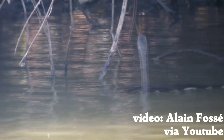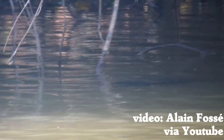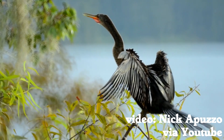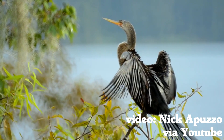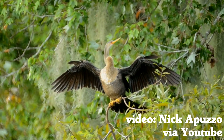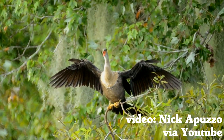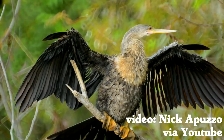They swim along underwater using their long necks to hunt for fish and other food hiding in crevices underwater. On the other hand, the Anhinga has to spend more time drying — they can barely fly with wet feathers. So they sit in the sun with wings stretched out in between diving and eating. Actually, that sounds like a good way to live.